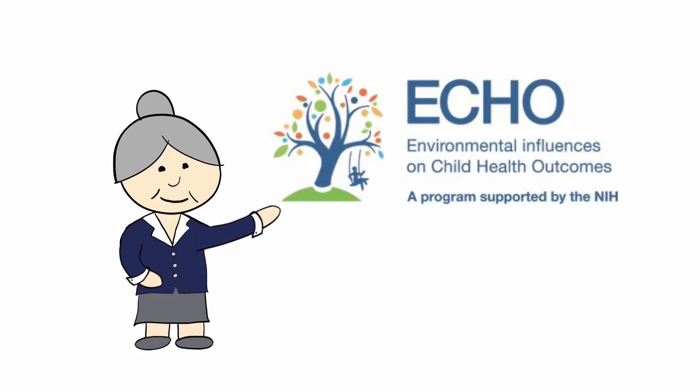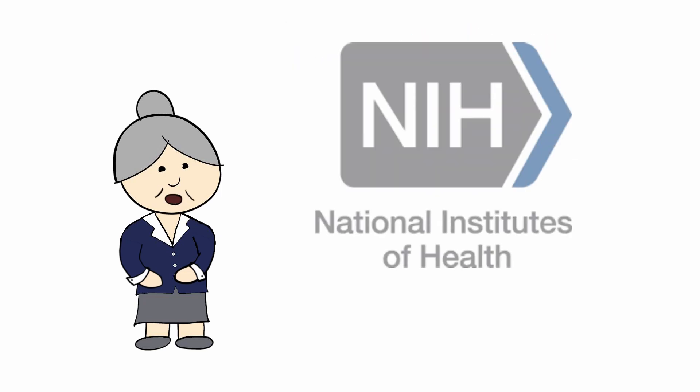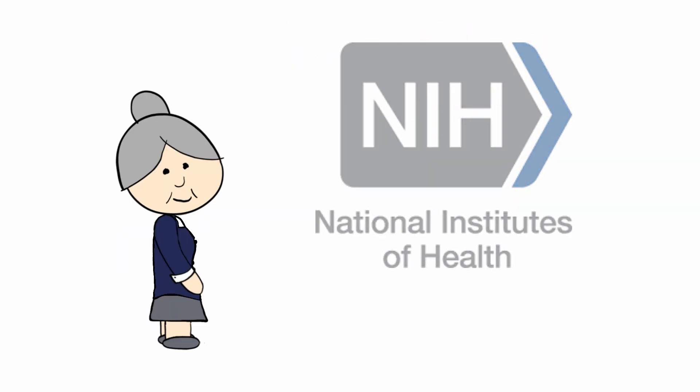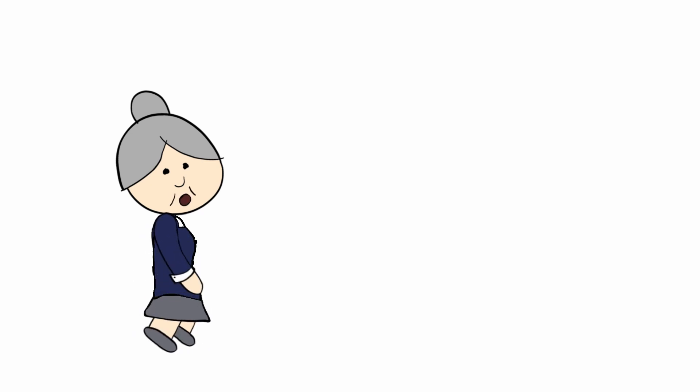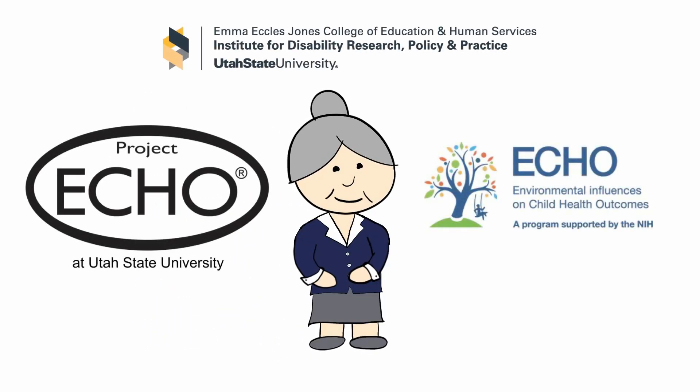The logo looks like this. The ECHO Research Project is a national program supported by the National Institutes of Health. And now you know why the Institute for Disability Research, Policy, and Practice has two ECHOs.